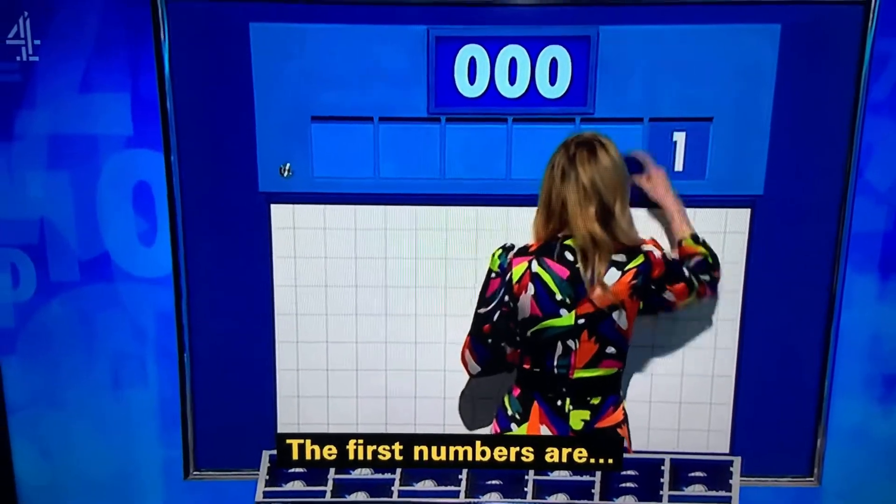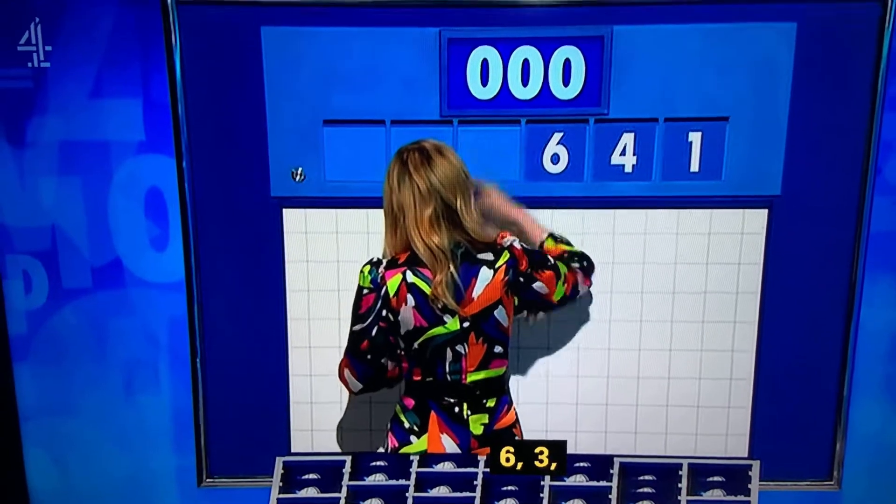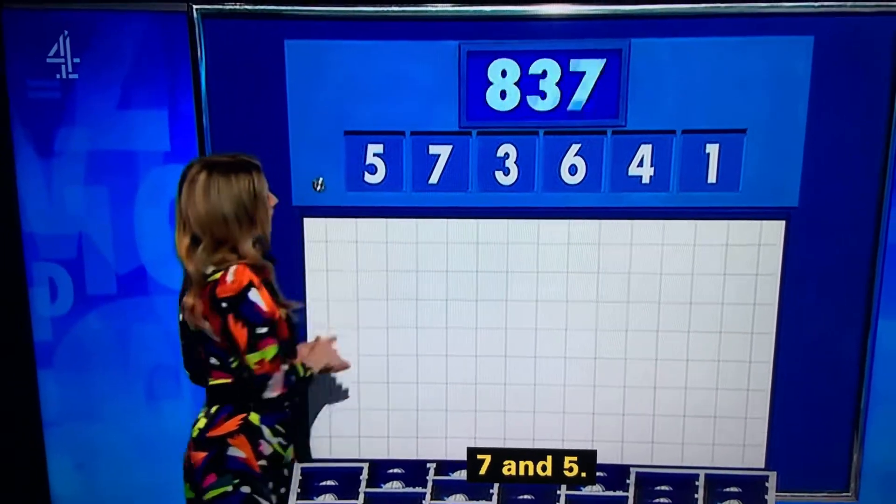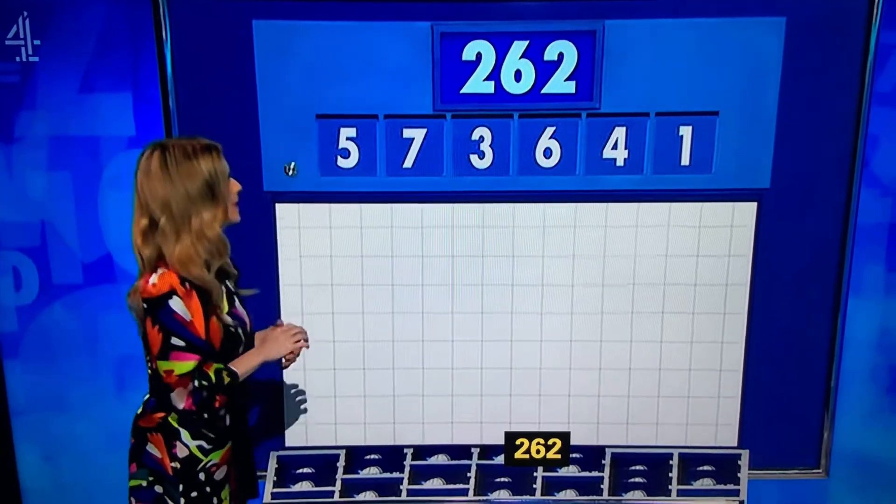The first numbers are one, four, six, three, seven, and five. And the target: 262.